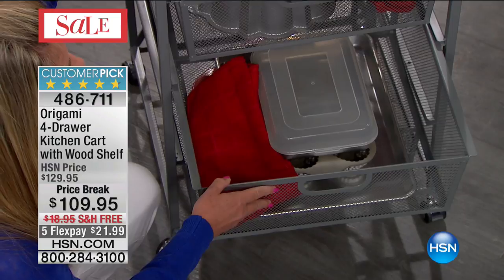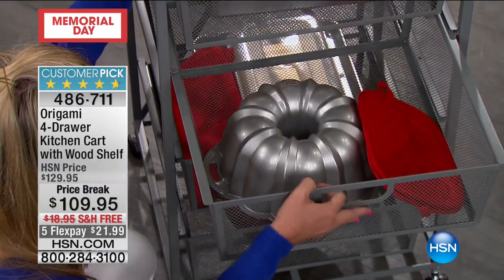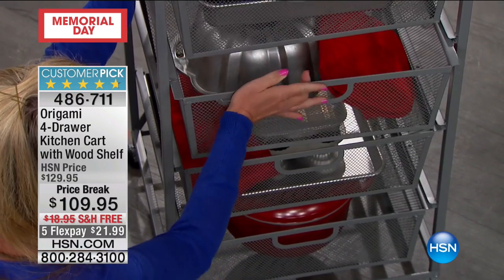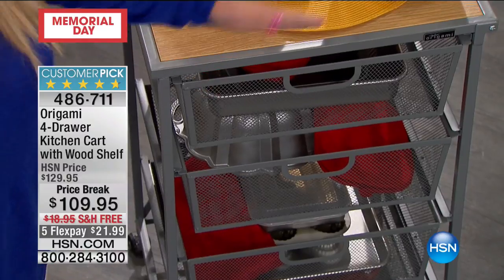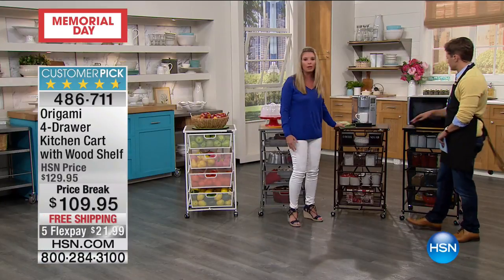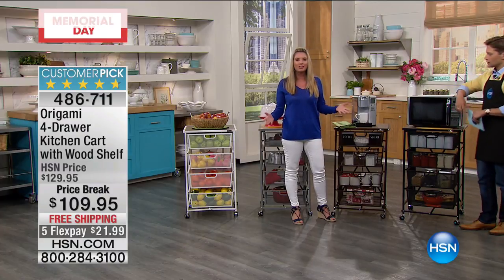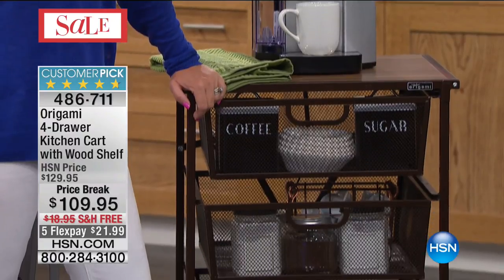We have this set up like a baking station so all of your needs are right here where you want them to be. It's that powder-coated steel — you can see exactly what's in here, and then it becomes mobile. I love this for a coffee station too, because now it's on wheels, so your coffee station is wherever you want it to be.